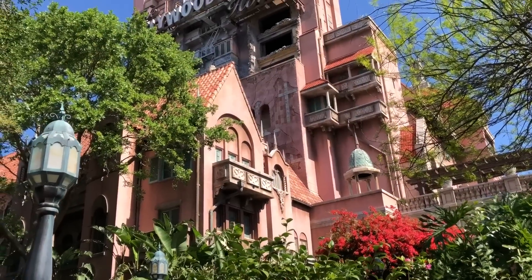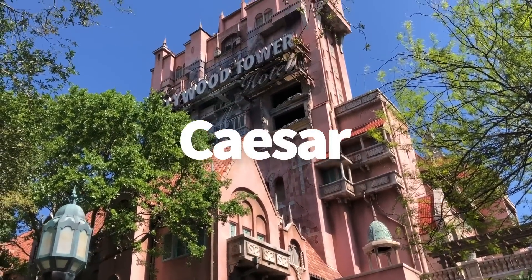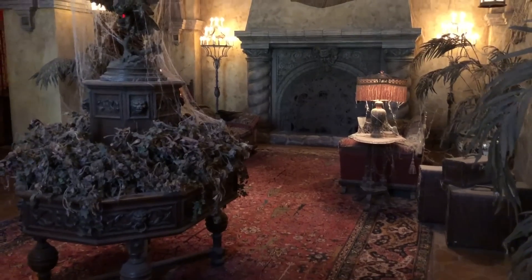First up, number one on our list is Caesar. Raise your hand if you know who I'm talking about when I say Caesar. This super creepy ventriloquist dummy from Tower of Terror has got to be on your list of creepiest things in Disney World. He may be scarier than the drops themselves.